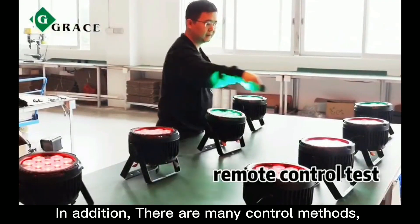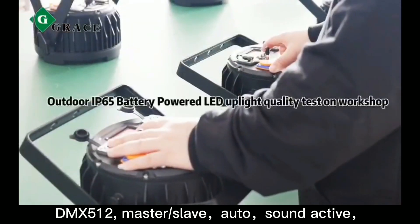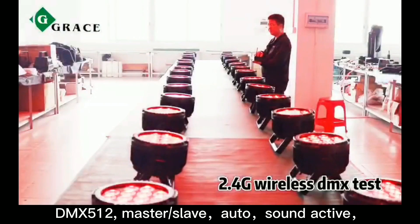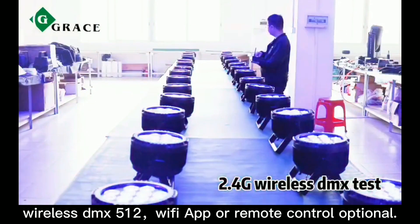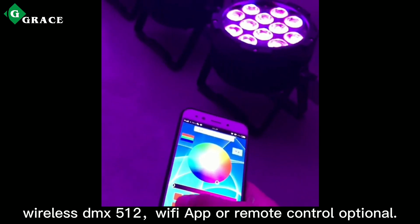In addition, there are many control methods: DMX-512, Master or Slave, Auto, Sound Active, Wireless DMX-512, Wi-Fi App, or remote control options.